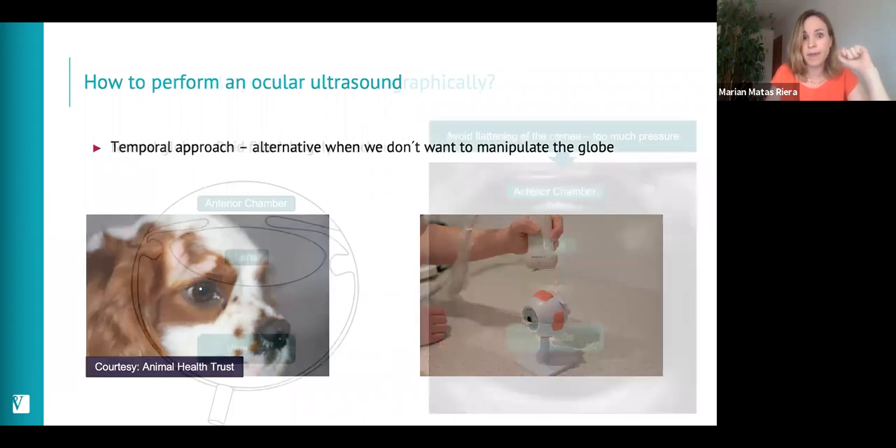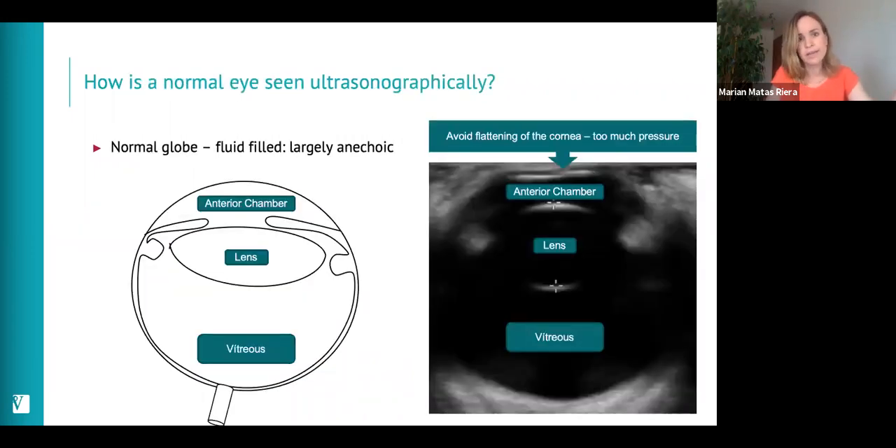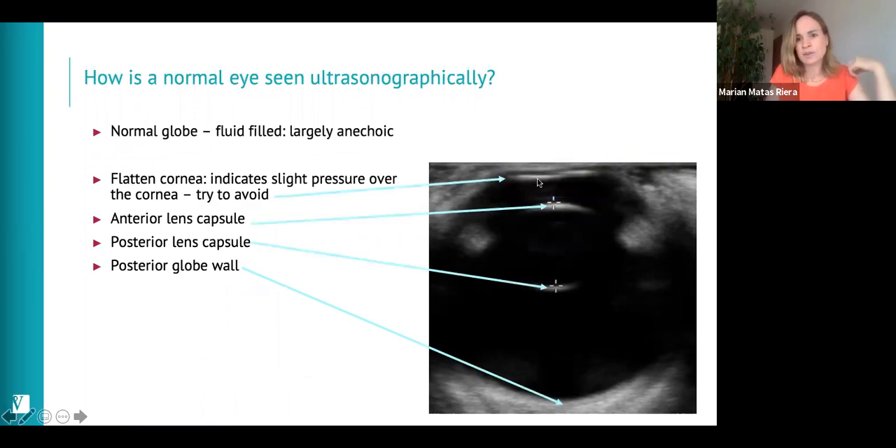How do we see a normal eye ultrasonographically? The globe is filled with fluid, which appears dark — anechoic — on ultrasound, so we see only a few lines. We see the anterior chamber, the lens, and then the vitreous. The lines we see represent the cornea, which may appear slightly flattened if too much probe pressure is applied — try to avoid that. You'll also see the anterior lens capsule, the posterior lens capsule, and the posterior wall.